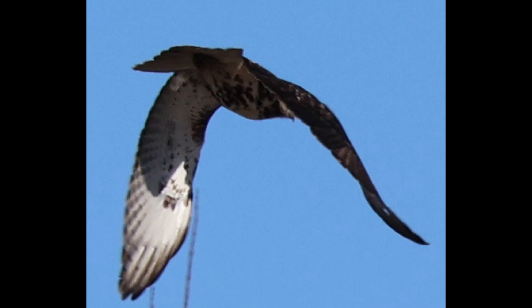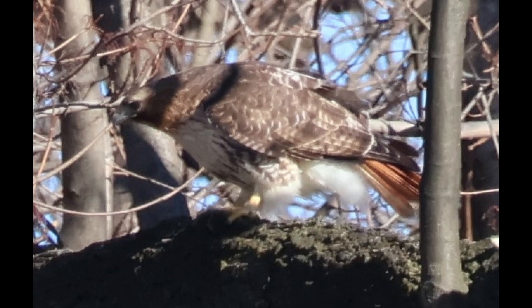Even once they have left the nest, juveniles may remain with their parents for a few weeks more until their flying ability improves.